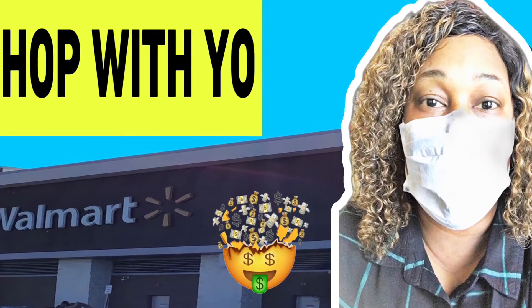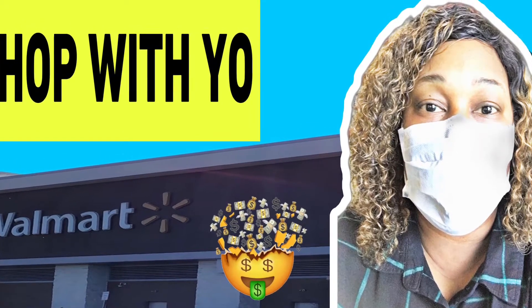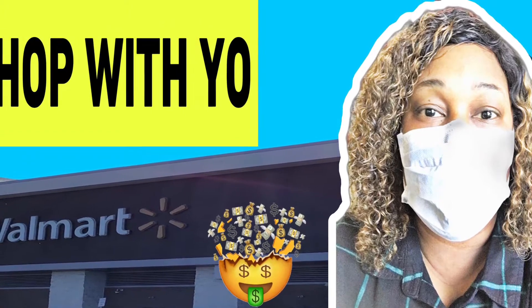What's up, what's up YouTube? This is Shop With Yo. I just wanted to share with you guys some of the quick things that I bought at Walmart.